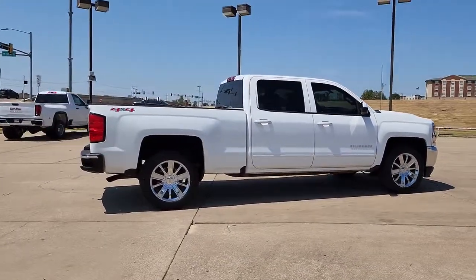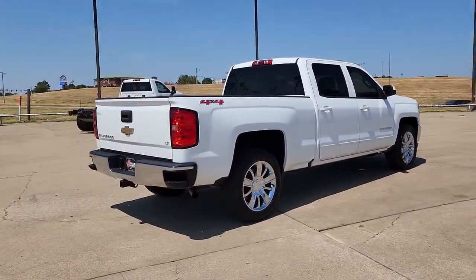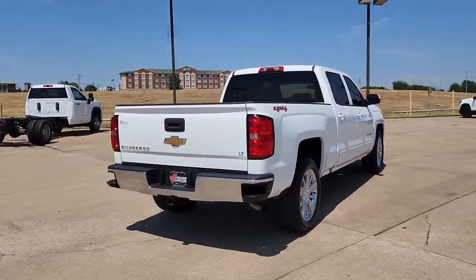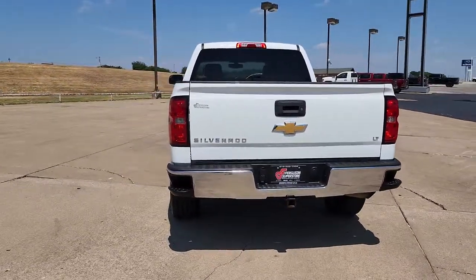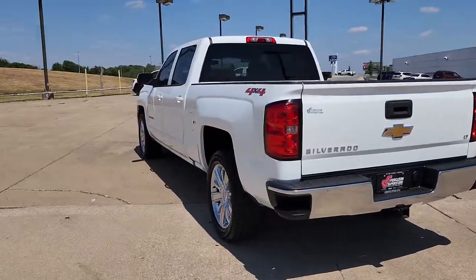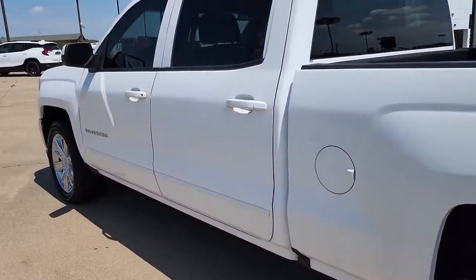These are just some of the great options this vehicle comes with: navigation system, satellite radio, heated mirrors, four-wheel drive, Wi-Fi hotspot, locking limited slip differential, stability control, leather steering wheel, traction control, and driver adjustable lumbar.